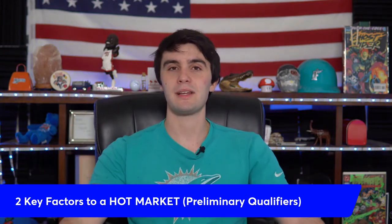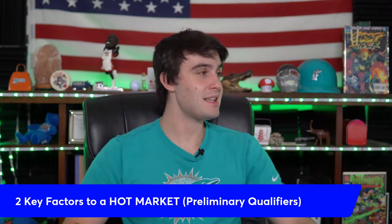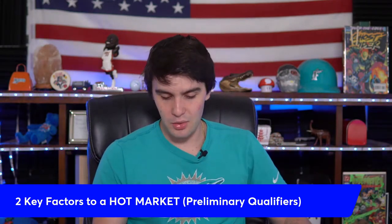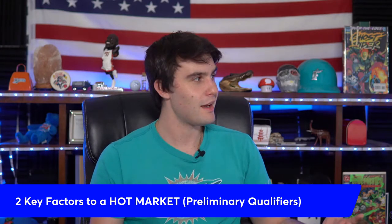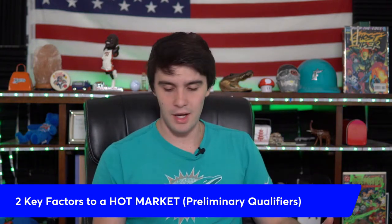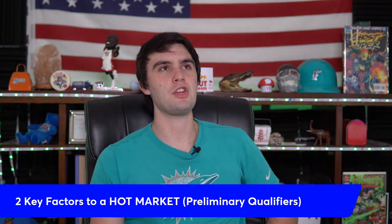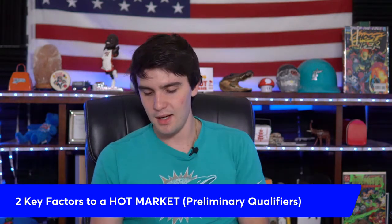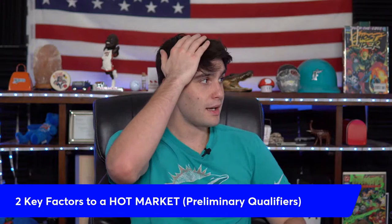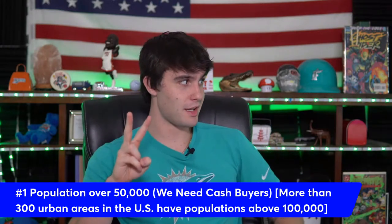There are two simple key factors to determine if you're in a good wholesaling market. Before I get into it, ask yourself — are you in a good market or not? The way you're currently thinking about it might be a little skewed. A lot of people want to complicate it, but if you look at just two or three key factors, it'll tell you straight up what you should be doing.